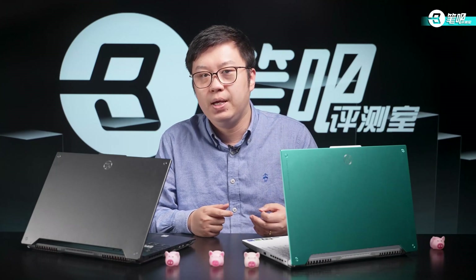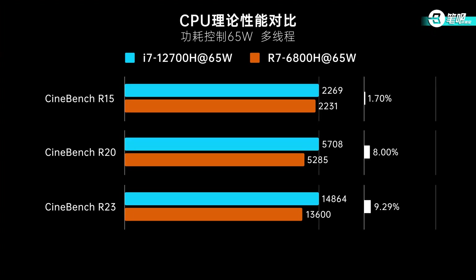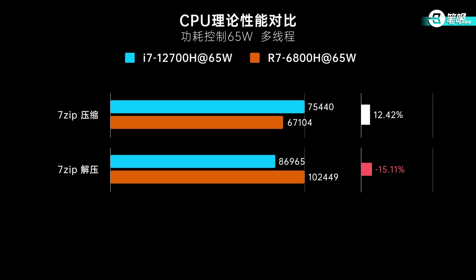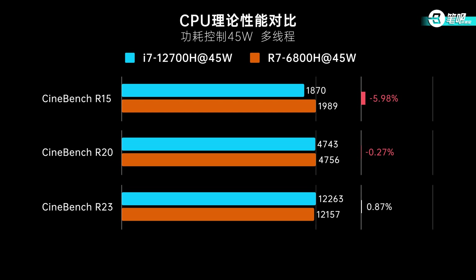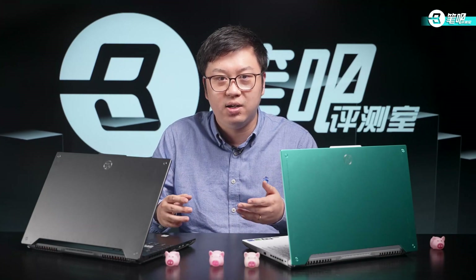12th-gen Core's multi-core advantage depends on cooling. Third, at low power AMD processors' multi-core is competitive. The Ryzen 6000 series results at 45W and 65W are close to Intel. For laptops with less powerful cooling, R7 and i7 only differ in single-core; the multi-core difference won't be as large as at high power.